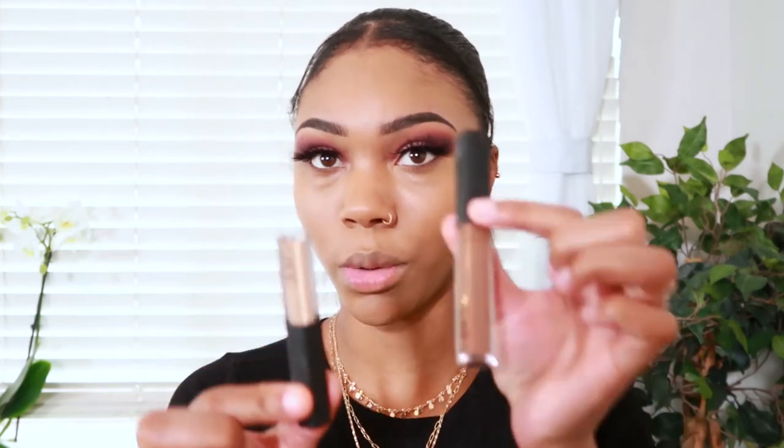Okay guys, so yesterday I went to Sephora and I picked up some new items to contour and highlight. I got the NARS Radiant Creamy Concealer and it's gonna be my first time trying them out, so hopefully it looks okay.